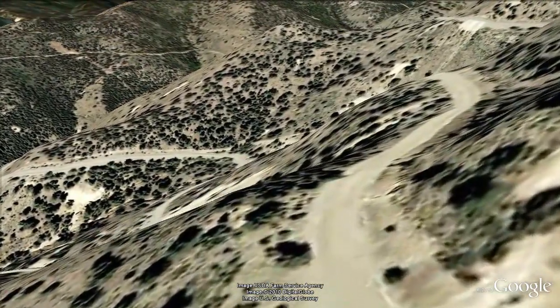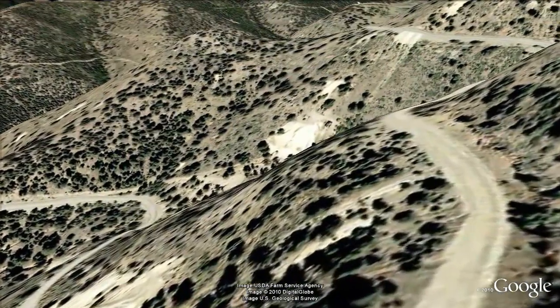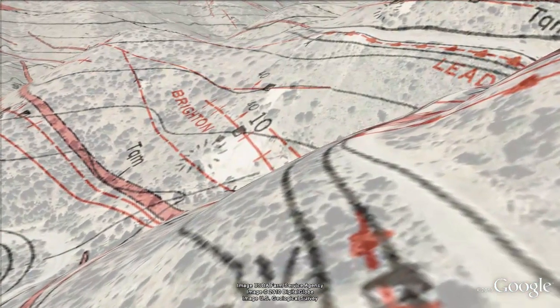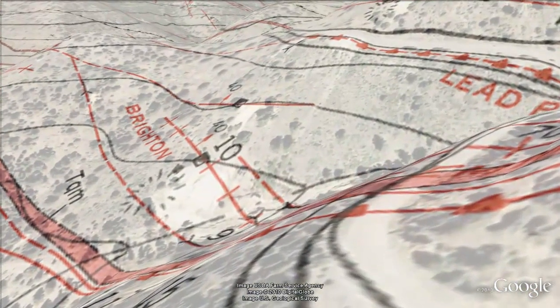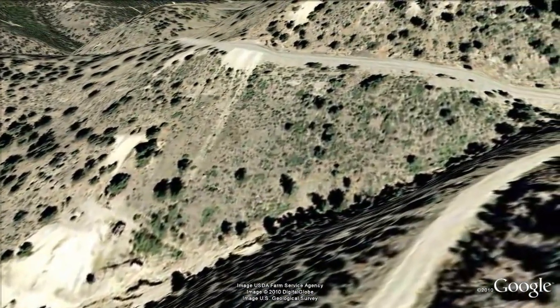At this point, the Seton vein is underneath the road. Now we'll cross the Pattern, Little Emma, and Brighton veins.